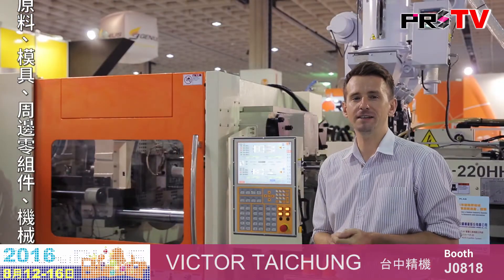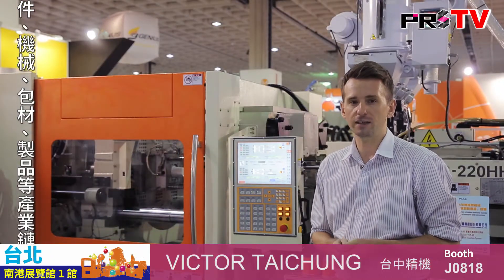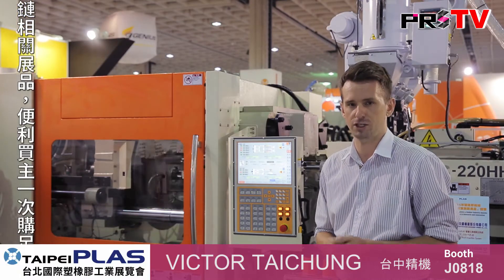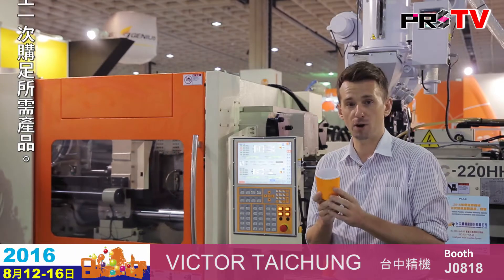Right behind me they have two machines on display. One is a dual color injection molding machine and the other one is a single extruder machine. And this right here is the final product.